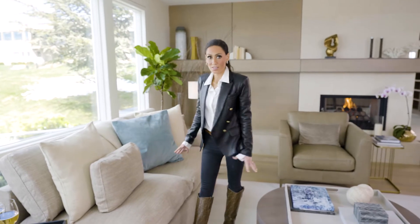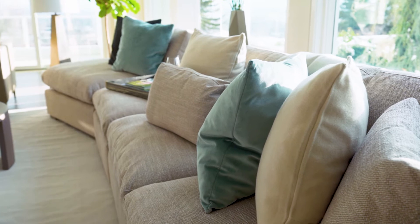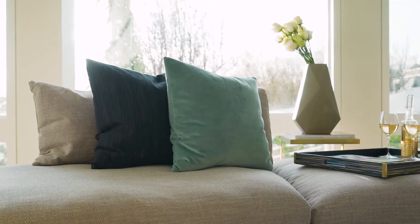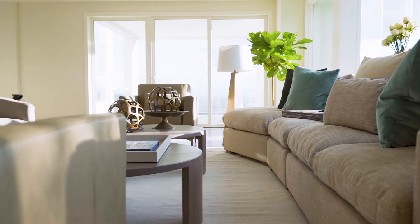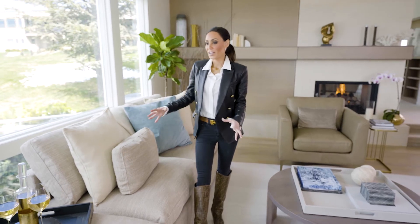This is our Cadence sectional — it's awesome. The angle of the sofa curves around, and the ottoman can go in or out, which gives it huge versatility. The texture on the fabric is amazing, and it's a performance fabric, which is my favorite part, because if anything spills on it, it just beads right up. It's a very livable sofa for today's family.